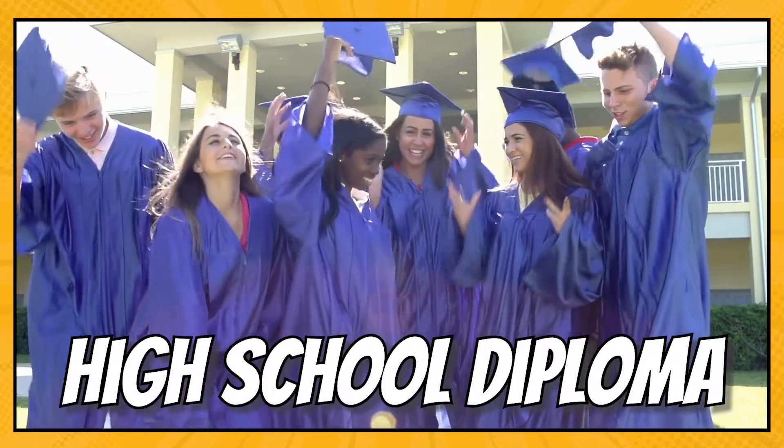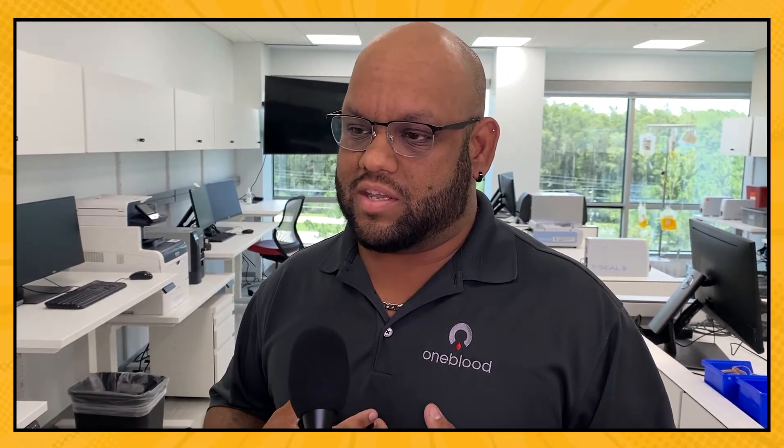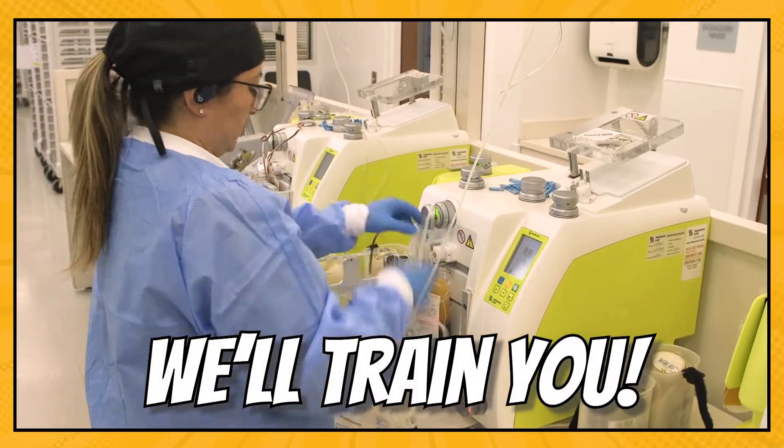All you need is a high school diploma and OneBlood will teach you everything you need to know. We are here to help them out and to help develop them and to bring them into this industry. Did you know that OneBlood will train you to be able to work in one of the most fascinating areas of the blood center?